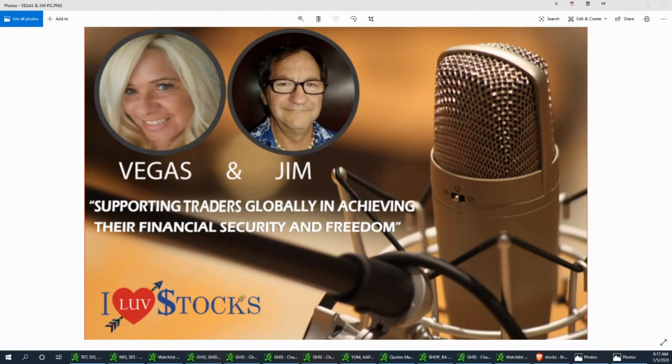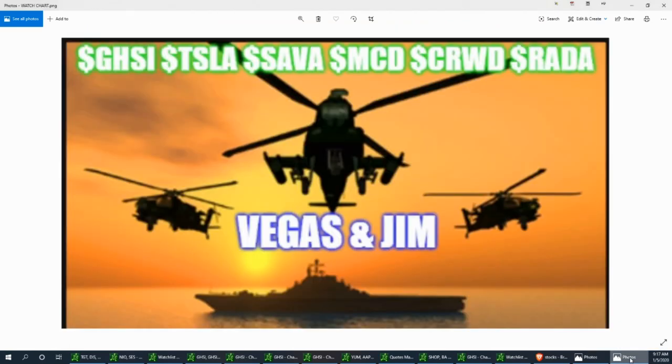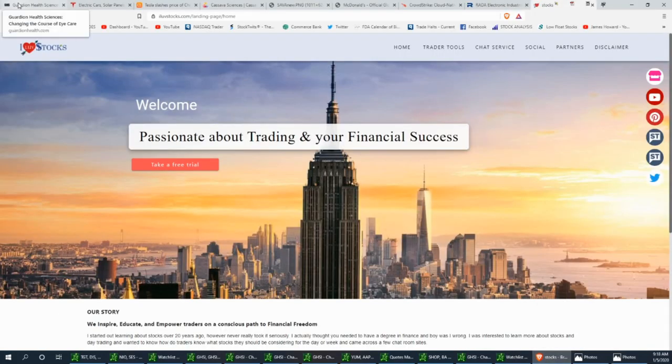Welcome to the Aftermarket Report, Wall Street news with Vegas and Jim - Sunday's edition, supporting traders globally in achieving their financial security and freedom. Miss Vegas has a wonderful watch list for us today. Good day everyone, hope you're enjoying your weekend. This is Sunday's update for your trading ideas for this week. We're going to talk about GHSI, Tesla, SAVA, McDonald's, CRWD, and RADA.